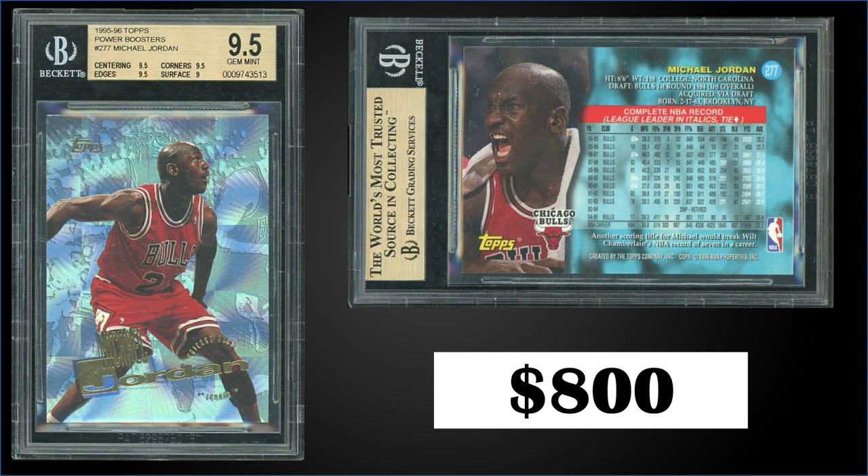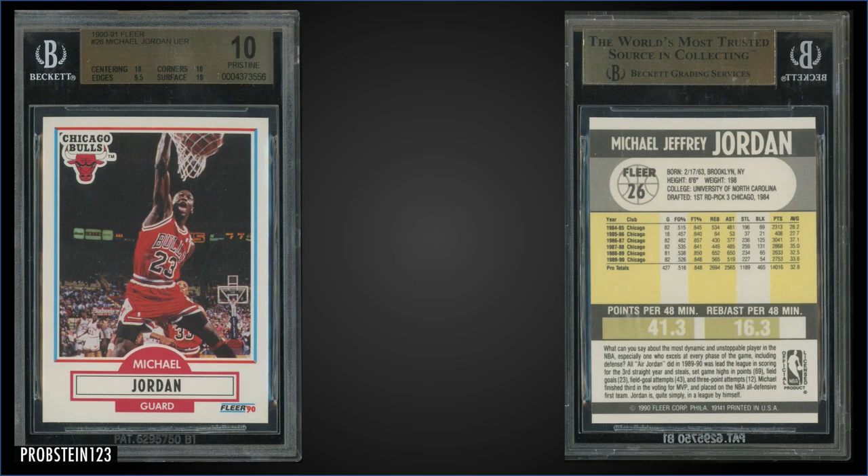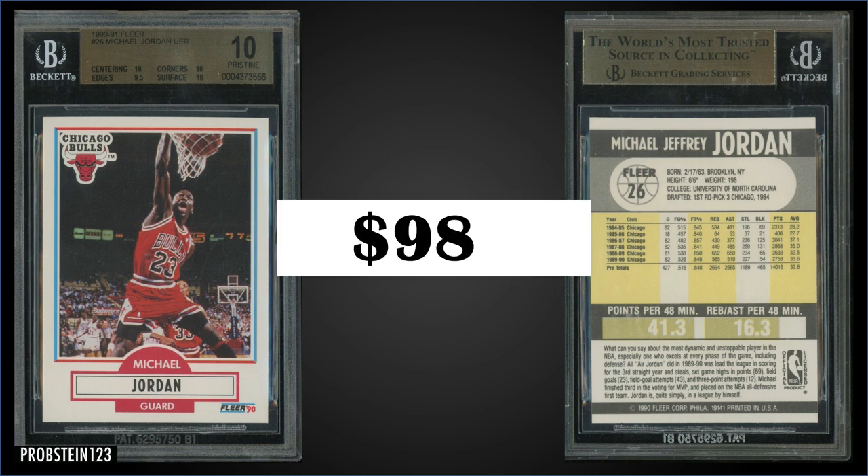From 1990 Fleer, we have Michael Jordan's base card graded a Pristine BGS 10. This pristine copy sold at auction for $981. It's a pop of only 37 in a pristine slab, and there's actually one higher graded Perfect Black Label. Sub-grades were 10 for centering, corners, and surface, and a 9.5 for edges. Boxes of 1990 Fleer sell for around $75 to $95.